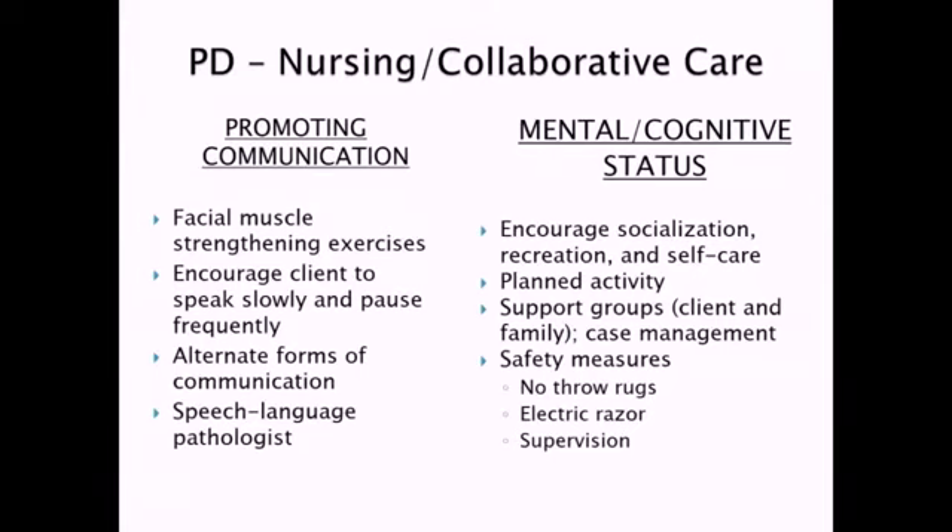From a mental and cognitive status standpoint, you want to keep the patient as involved as possible for as long as possible. Encourage socialization, recreation, and self-care — we're here to support them, but I want to encourage them to do as much as possible. Involve them in planned activities. Support groups, both for the client and the family, are important because this is a chronic progressive disease. Particularly in the end stages where you start seeing cognitive impairment and dementia, that can be very difficult for families to deal with — very similar to Alzheimer's, at the end they may not know who that family member is.